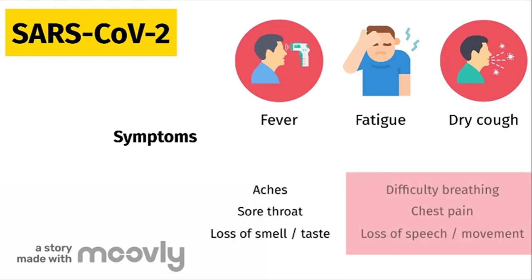Severe symptoms include shortness of breath, difficulty breathing, chest pain, and loss of speech or movement. On average, infected people can show symptoms anywhere between 3 and 6 days, but can also take up to 14 days to show.